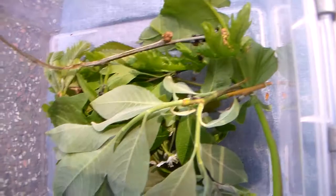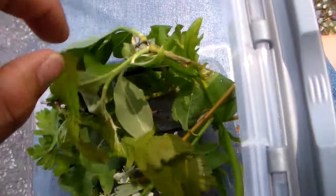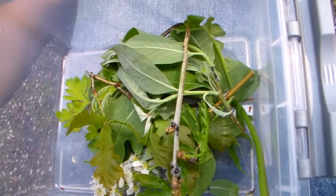It still looks kind of untouched, but you never know. It's just a tiny larva for now, so stay tuned. If I'm successful in rearing this species, I may be one of the first in the world to breed this. Thank you for watching, bye bye, and until next time.